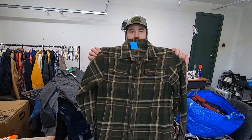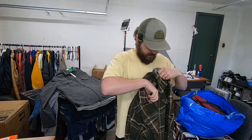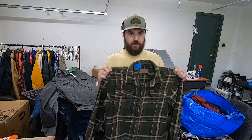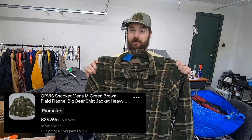I paid $7.50 for this Orvis jacket — it's a very heavyweight flannel, full button-up jacket with pockets on the side. It's not fleece lined but I sold a few of these this winter in the blue colorway and they sold really well for about $30.